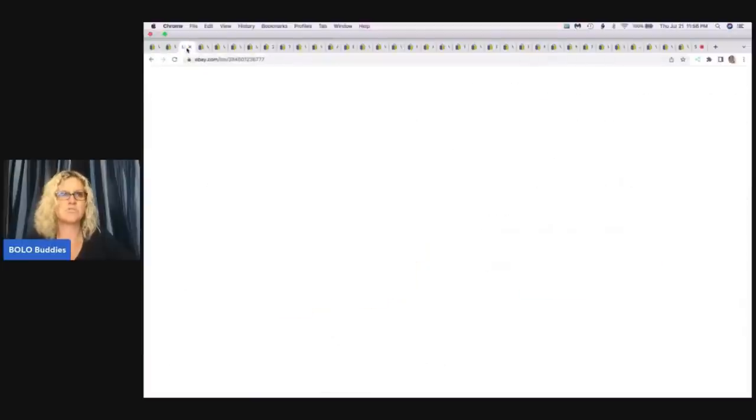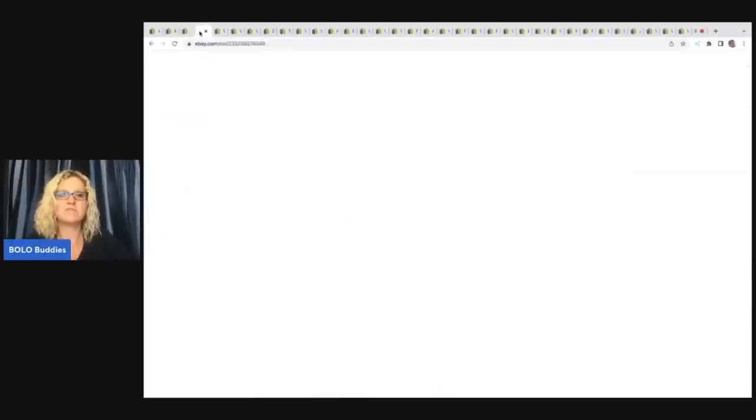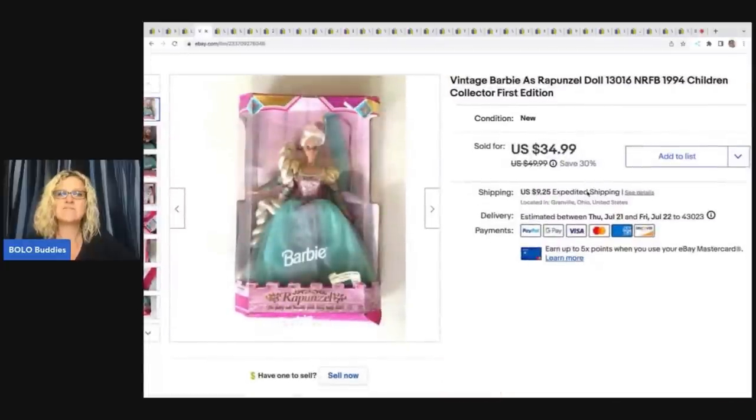This Lego Bionicle — I usually pick them up and love it when they're already put together, but this one was incomplete and I was selling it for replacement parts. I sold this for asking price of $8.40 plus shipping, and this came from a garage sale for 50 cents.